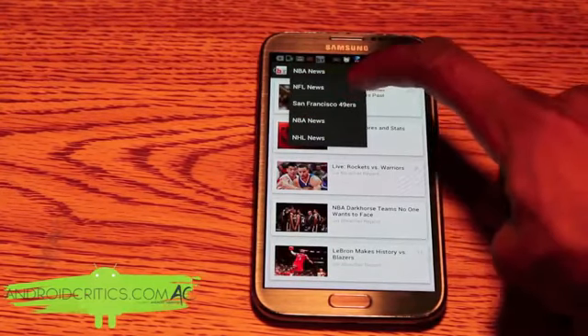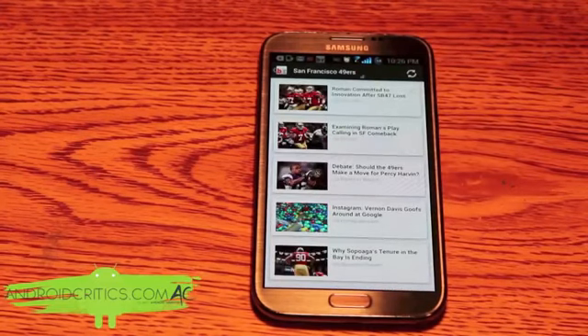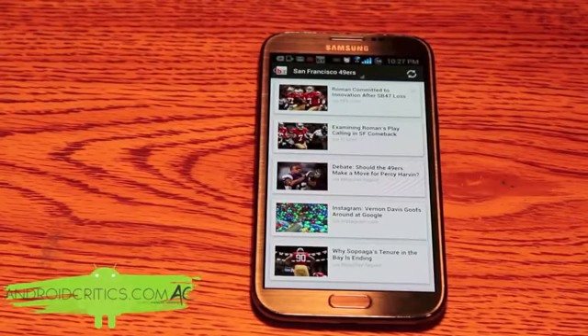If I want to look at my favorite NFL team — say the San Francisco 49ers — I can look at all the latest news. One of the best things about Bleacher Report is the overall user interface. It makes me want to use the app just by looking at it. It's not just box scores or standings — it's much more pleasing to use.